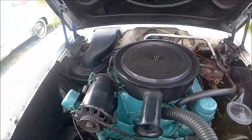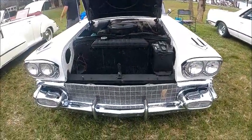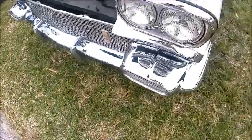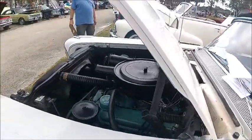Notice the power steering and power brakes. Notice also the very wide grille and prominent bumperettes that house the parking lights.